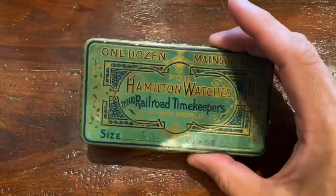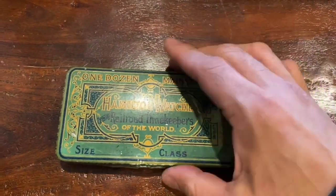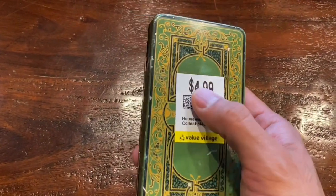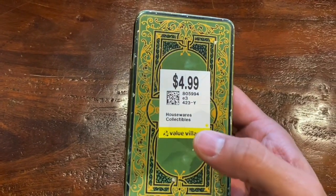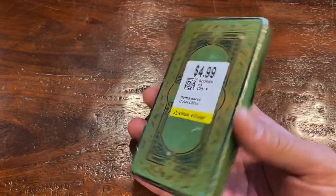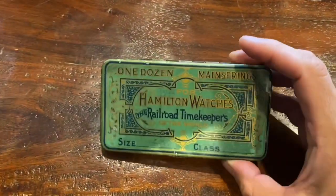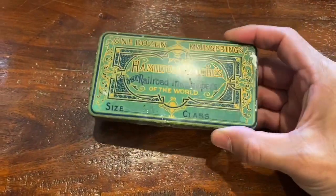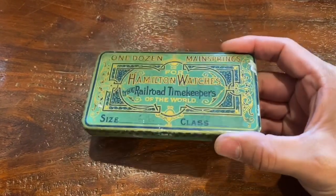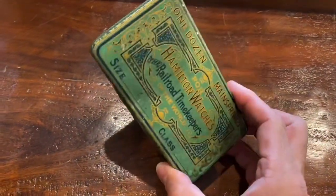This is probably turn of the century, like early 1900s, maybe in the teens. I got it from the local Value Village — $4.99, but I did have a $2 off coupon because I filled out one of those surveys on the receipts. So that was pretty handy. I see these sell online in this kind of condition for about $20 to $25 Canadian, which is not bad. Something I would keep — I think it's pretty cool.